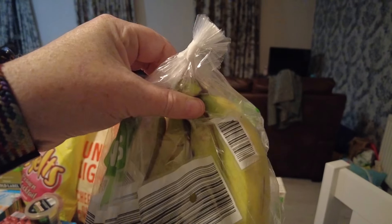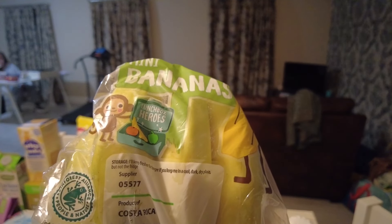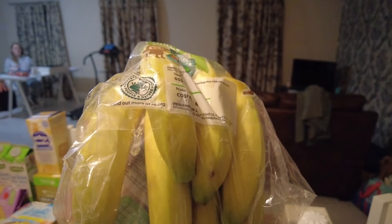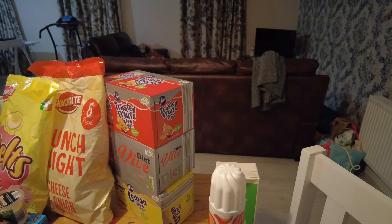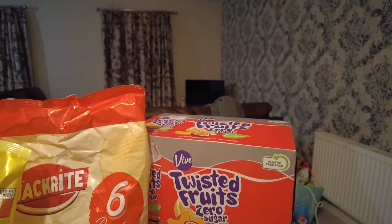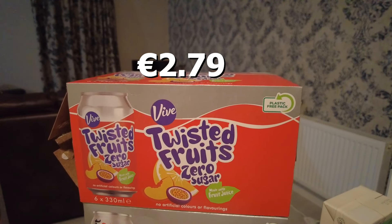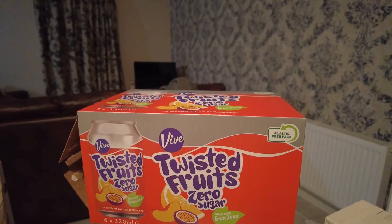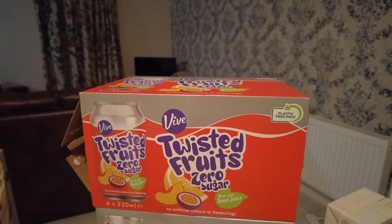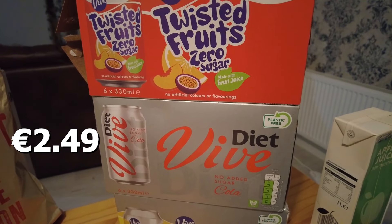She also got these bananas — I think there's about six of them, they're the mini bananas, ideal for lunchboxes — lunchbox heroes. She also got some cans to have in the apartment. She got some of the twisted fruit zero sugar — tropical fruit juice but fizzy. She also got some diet Vive cola, which you can guess from the colours what one they're trying to imitate.